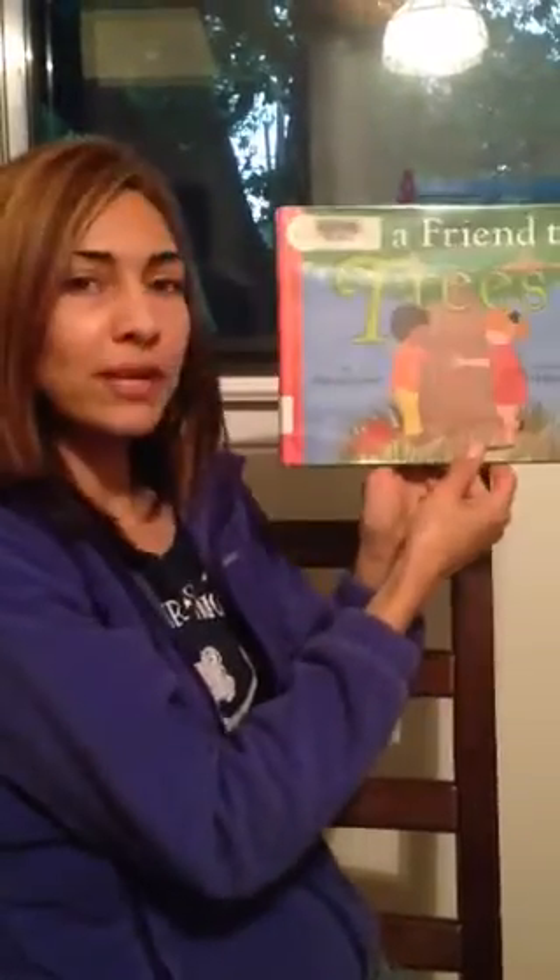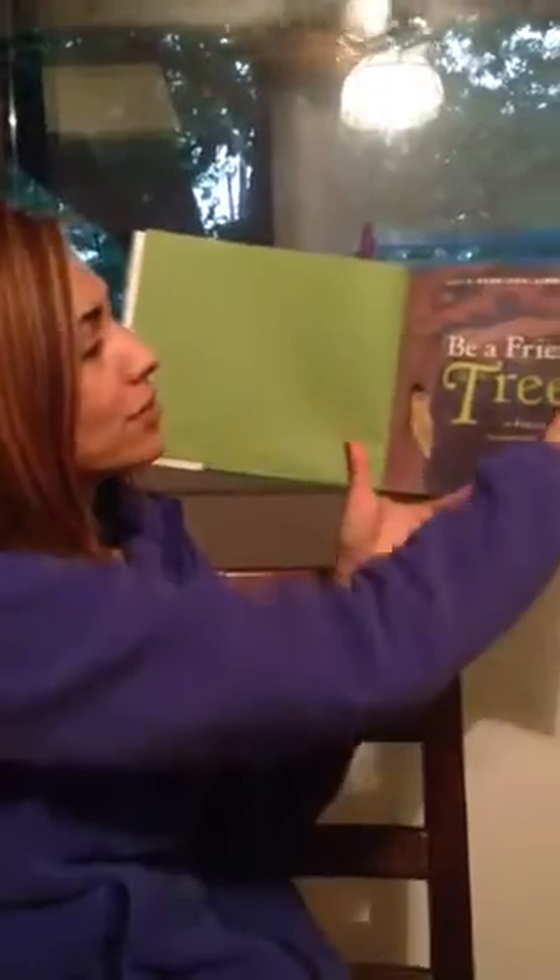Hi boys and girls, today we'll be reading Be a Friend to Trees by Patricia Lauber.